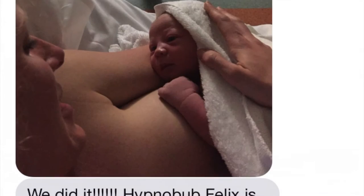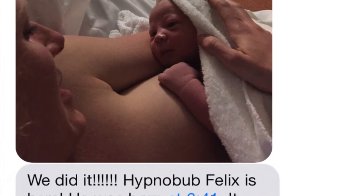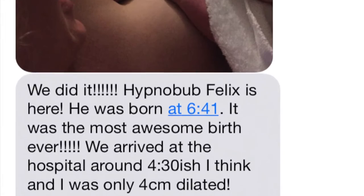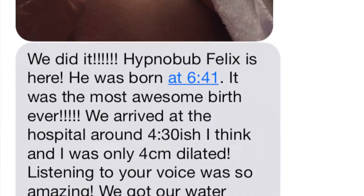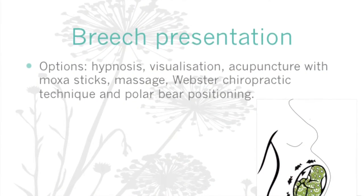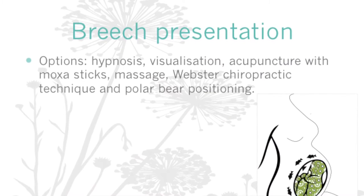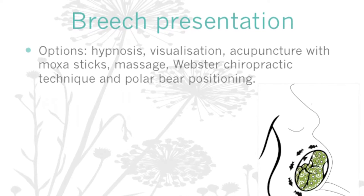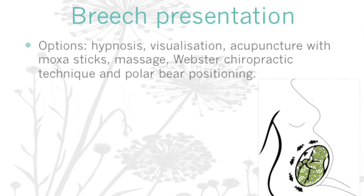And I just received a message from Heidi telling me that little Felix was born and that it was, in her words, the most awesome birth ever. So as you can see, Heidi used hypnosis in combination with acupuncture and moxa. I also recommend that mothers consider using visualization, chiropractic care such as the Webster chiropractic technique, and positioning such as leaning forward and the hands-and-knees position — the polar bear position — where you're making as much room in the pelvis as possible to encourage baby to turn.